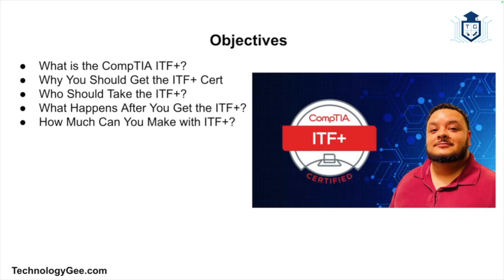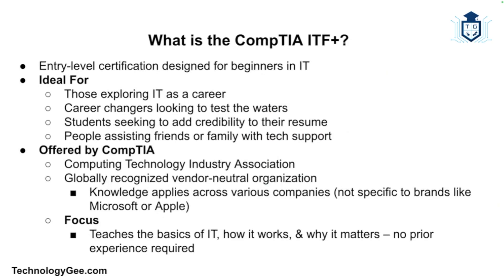Let's start with the basics. The CompTIA ITF is an entry-level certification designed to help absolute beginners get a handle on the fundamentals of IT. Think of it like dipping your toes into the tech world without getting completely soaked. It's for people exploring whether a career in IT is right for them, people switching careers, students wanting to add credibility to their resume, or people who support friends and family with tech. CompTIA stands for Computing Technology Industry Association — a globally recognized organization that provides vendor-neutral certifications, meaning the knowledge isn't tied to one specific company like Microsoft or Apple. In a nutshell, the ITF teaches you what IT is, how it works, and why it matters, without expecting any prior experience.